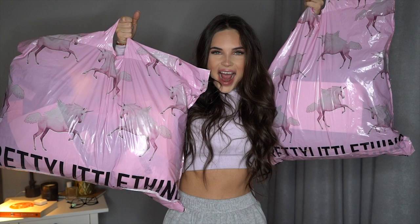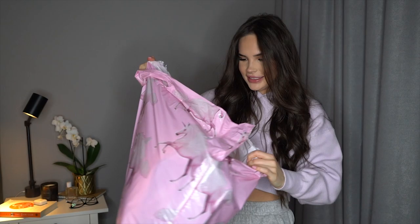Let's jump straight into the video. I have two huge packages — this one is so heavy and this one is a bit smaller. Let's do a thumbnail. Let's open the first package.